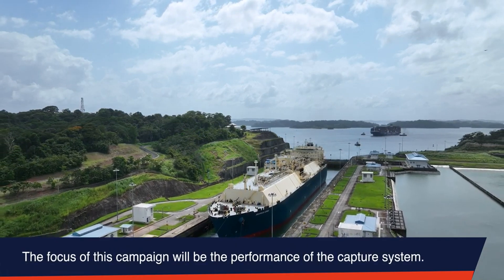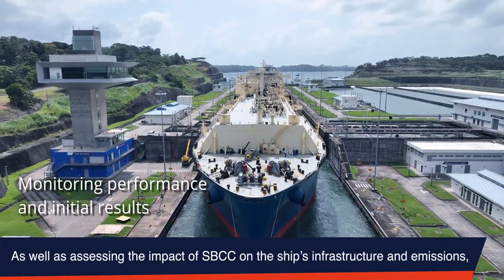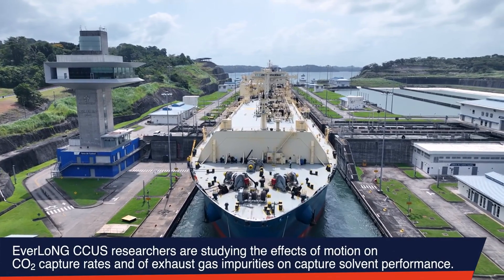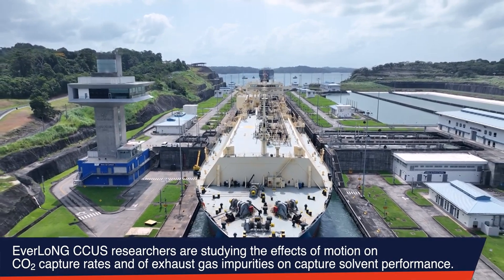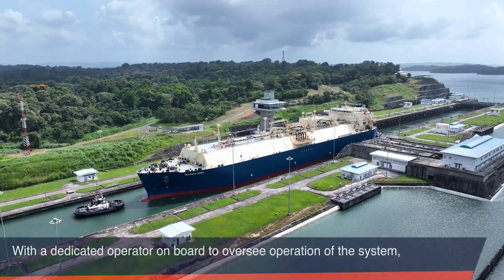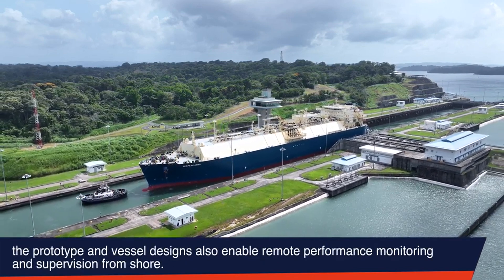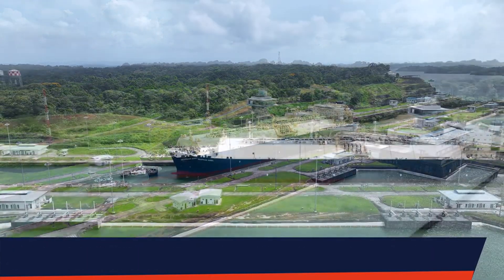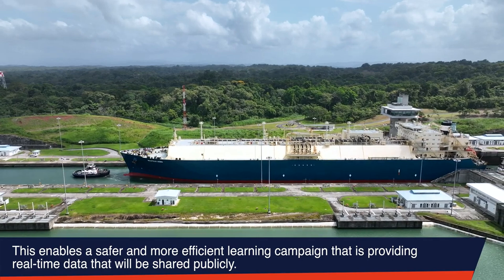The focus of this campaign will be the performance of the capture system. As well as assessing the impact of SBCC on the ship's infrastructure and emissions, Everlong CCUS researchers are studying the effects of motion on CO2 capture rates and of exhaust gas impurities on capture solvent performance. With a dedicated operator on board to oversee operation of the system, the prototype and vessel designs also enable remote performance monitoring and supervision from shore. This enables a safer and more efficient learning campaign that is providing real-time data that will be shared publicly.